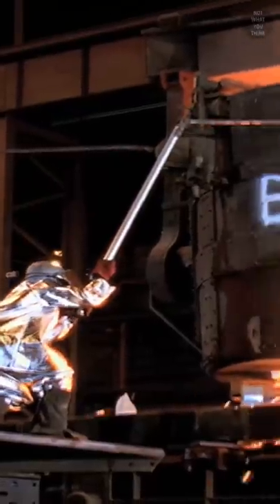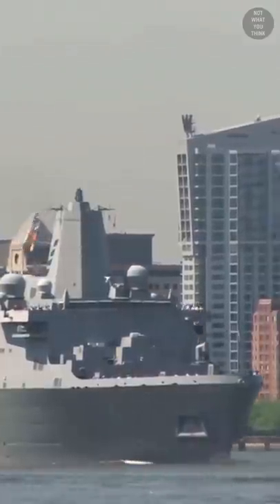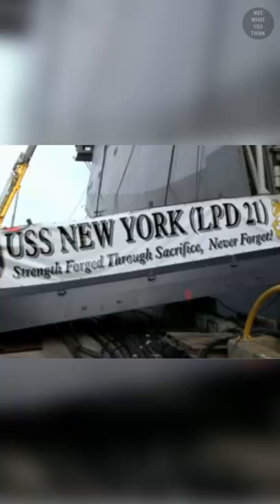In September of 2003, some of the steel salvaged from the wreckage of the World Trade Center in the aftermath of 9/11 was treated, and about 7.5 tons of it was smelted and used in the forging of the bow stem of USS New York. The ship's motto is "Strength forged through sacrifice, never forget."